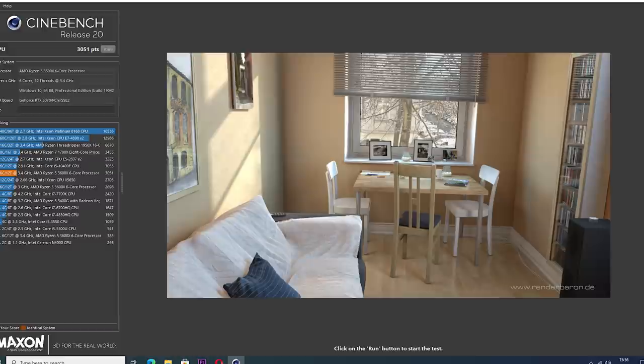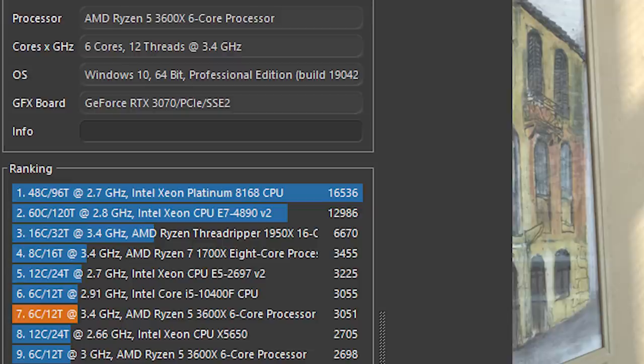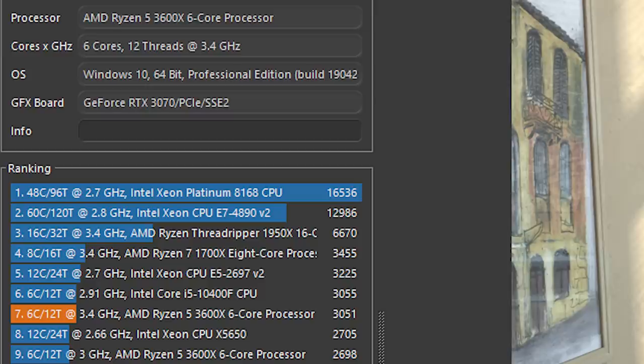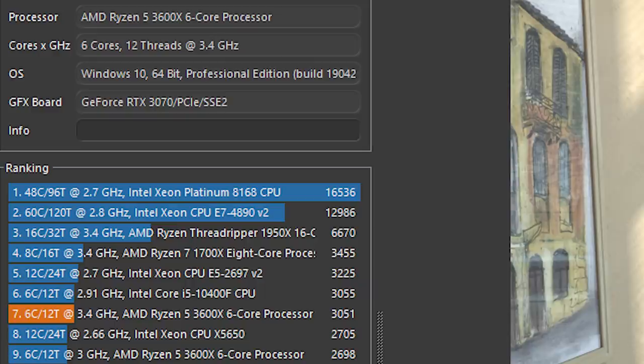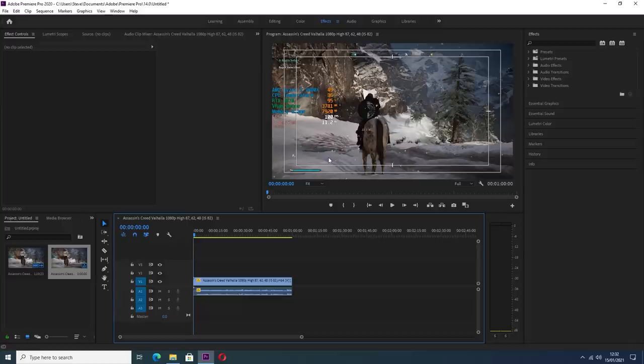Interestingly, the 3600X still scored over 3000 points and was just 4 points shy of my daily driver, the i5-10400F. Bear in mind that we were able to use 3200MHz memory to its full extent here, whereas the i5 is only compatible with 2666MHz speeds with my budget motherboard. Where we've lost performance due to the dropping clock speed, we've made it up with the faster memory clocks. At stock speeds the 3600X would likely score closer to 3700 points, with somewhere in the 400-point range for single core performance.